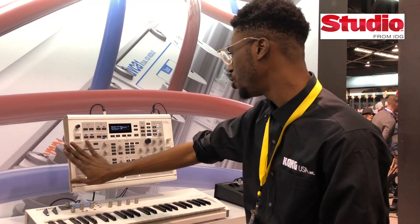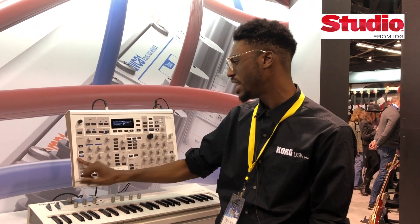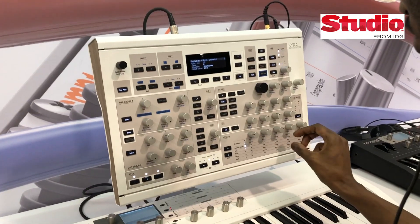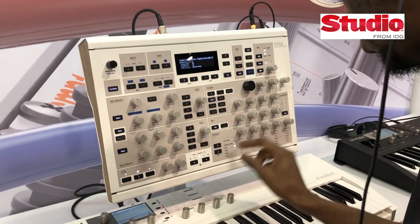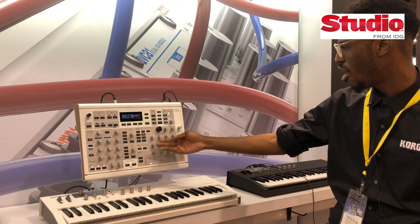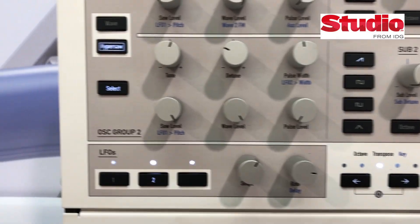It has two main oscillators with wavetable and hypersaw modes including oscillator-on-oscillator FM. It has two sub-oscillators with selectable waveforms, three LFOs, and an awesome filter section with two filters that can be ganged in parallel or in series.